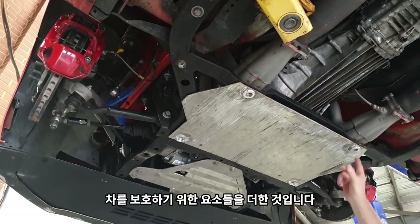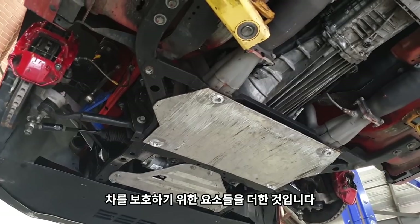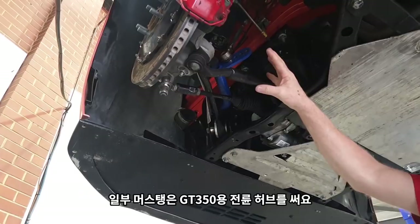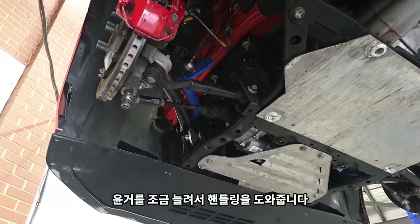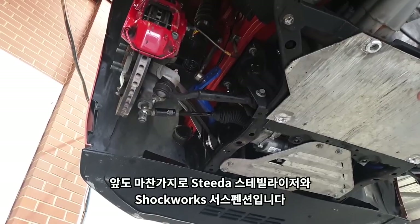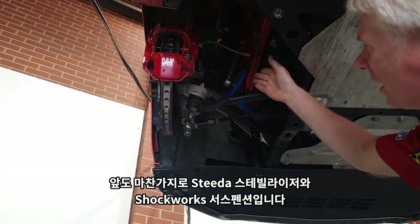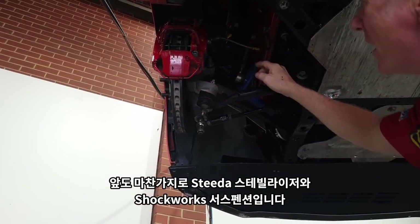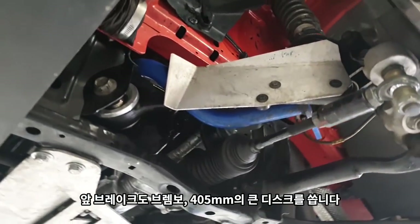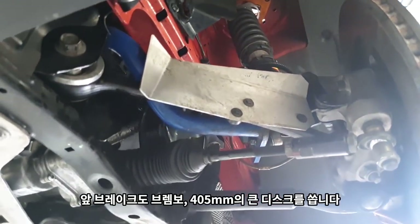Some of the Mustangs we're running GT350 front hubs, which gives us a wider track — helps them handle. We're also running Steeda sway bars, Shockwork suspension, and Brembo front big rotors on the front — they're 405 millimeter.